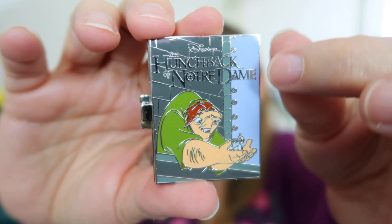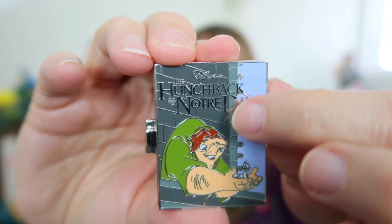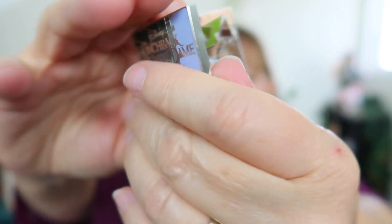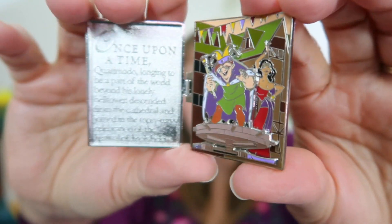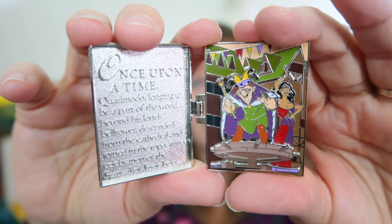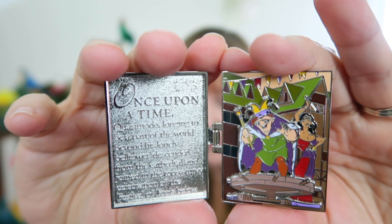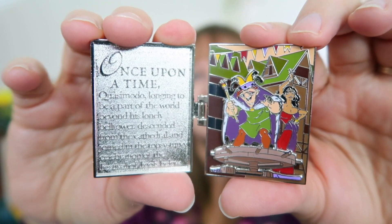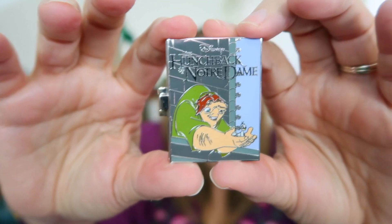This pin is so shiny and it says 'Disney's Hunchback of Notre Dame.' It's been ages since I've seen this movie — kind of a sleeper film, I might need to watch it again. It has the pop-up book hinge element, and when you open it — speaking of Festival of the Fools — there he is hanging around with Esmeralda behind him. Quasimodo is pin-on-pin. The detail and colors are amazing. The story reads: 'Once upon a time, Quasimodo, longing to be part of the world beyond his lonely bell tower, descended from the cathedral and joined in the topsy-turvy celebration of the Festival of the Fools below.' This pin is also limited edition to 4,000 with two pin posts.